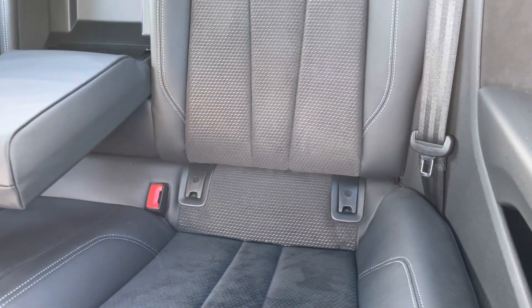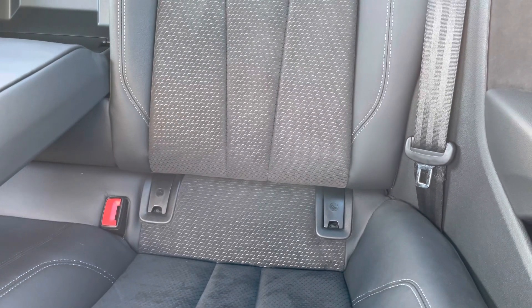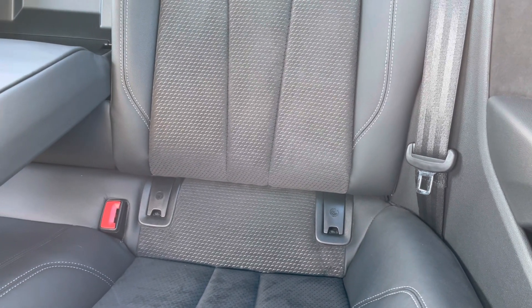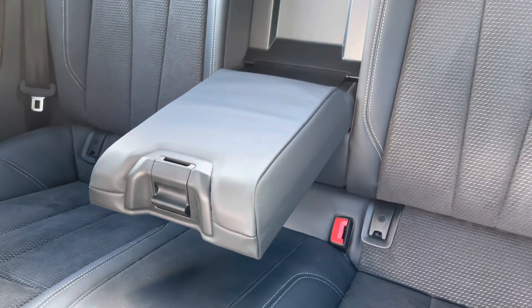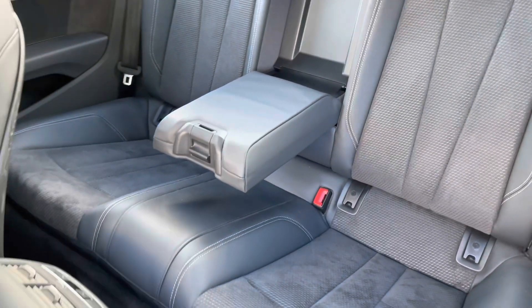There are also ISOFIX points for the rear seats, so you can be reassured that your child seats will stay secure while on the move. And if there's no middle seat passenger, there's also a fold-down armrest — perfect for those long road trips, which you'll surely be able to do in this car with ease.